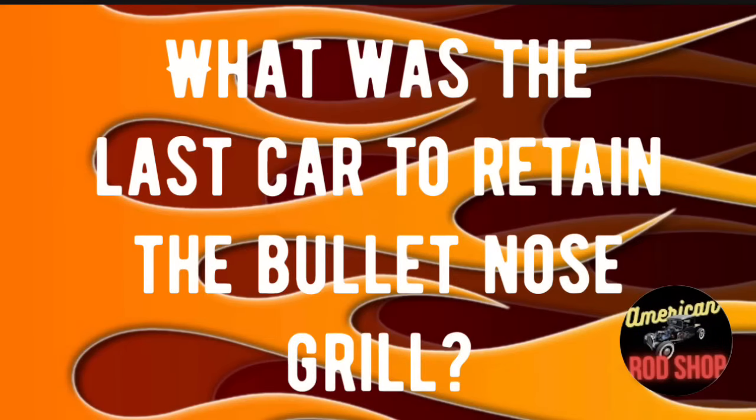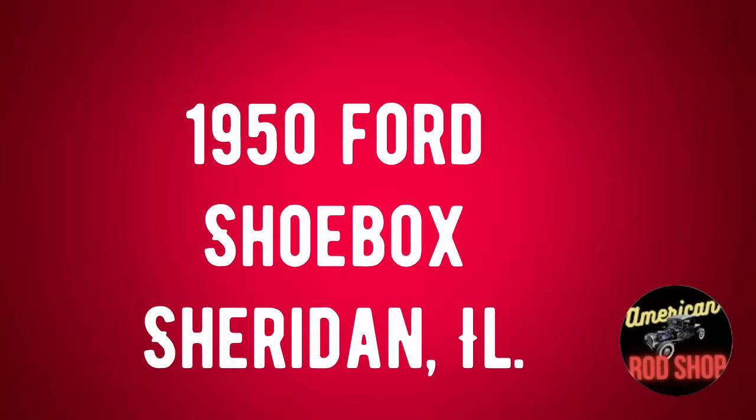It's time to see how much trivia you know — this is the first of three questions tonight. I will put the answers at the end of the video, but drop your answer in the comments as they come through. Trivia question number one: What was the last car to retain the famous bullet nose grille design that was inspired by the 1948 Tucker? Drop your answer in the comments!